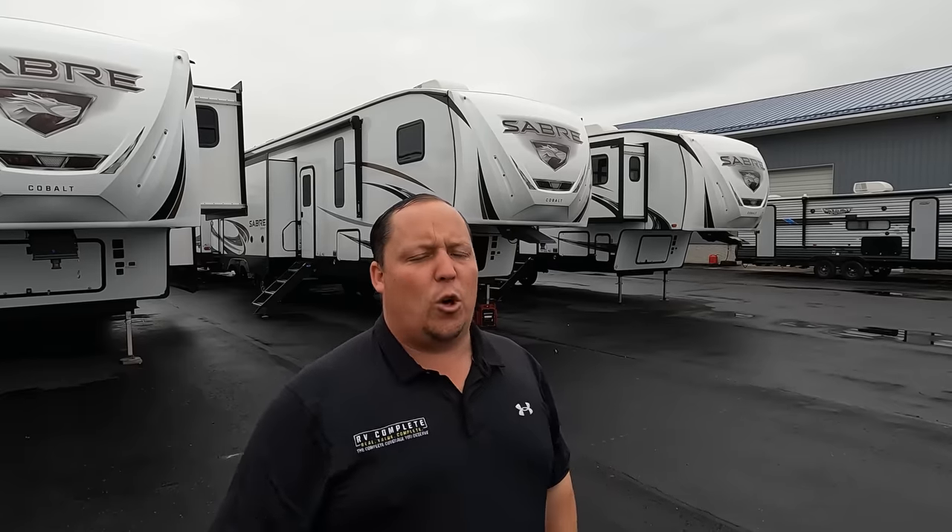Hey everyone again, welcome back to another video. I'm super excited today. We are taking a look at an awesome two-full-bedroom fifth wheel from Forest River, which is the Sabre. Before I begin, got to say hi to Will. Hey Will. Hey guys. How's it going today? It's going good. It's a little cold because we're up here in Michigan. It's only September, but we're Florida people.